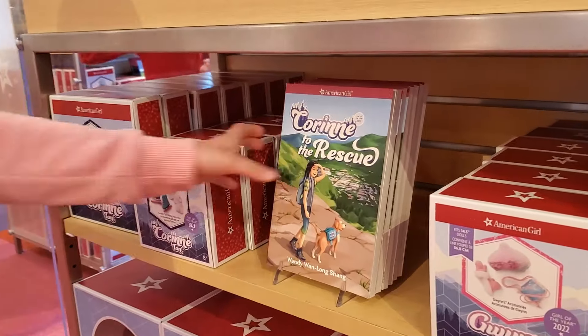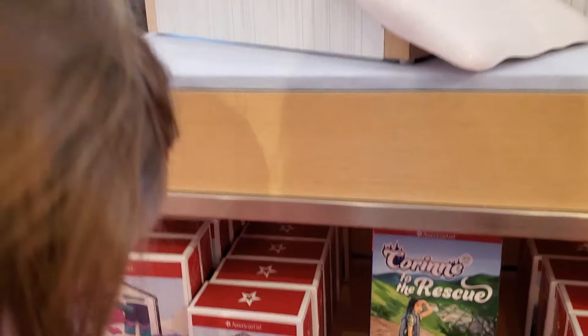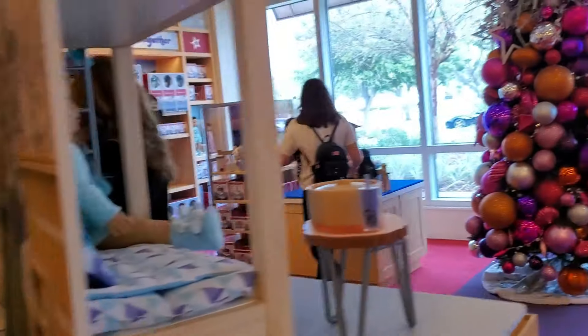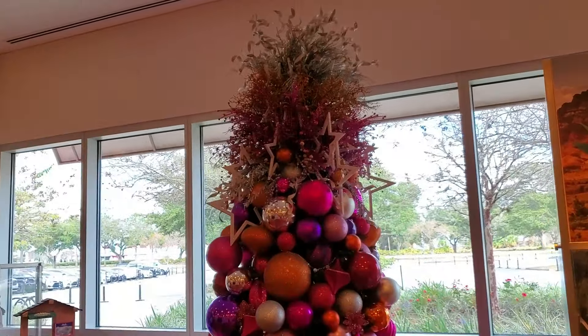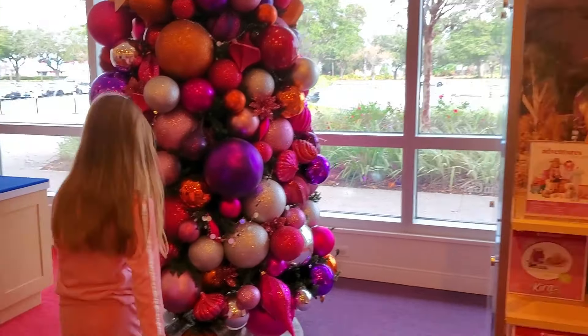I want her winter things. Do you want both books? There's a girl that has a horse and it looks very young. That's a beautiful tree — we didn't even see it when we came in, that's crazy! Here's our Kira! Our Kira is right here too.